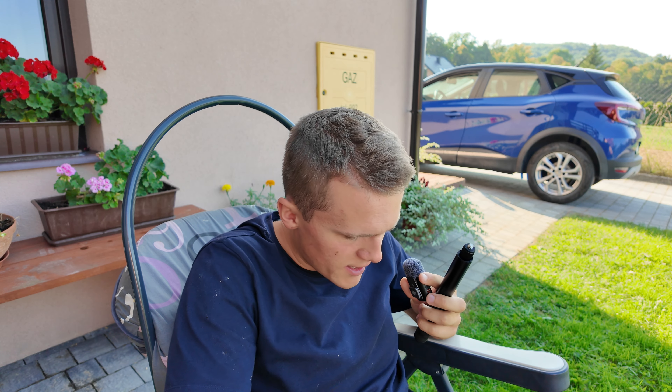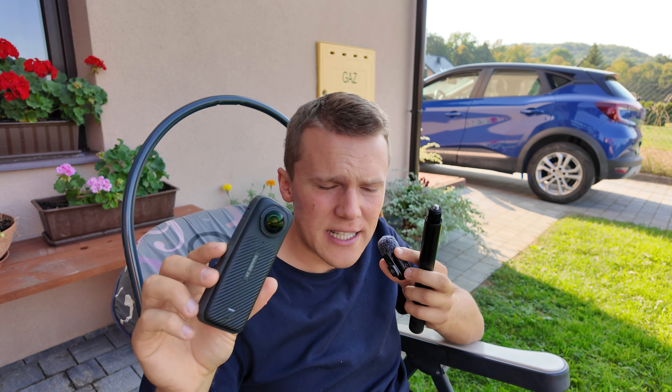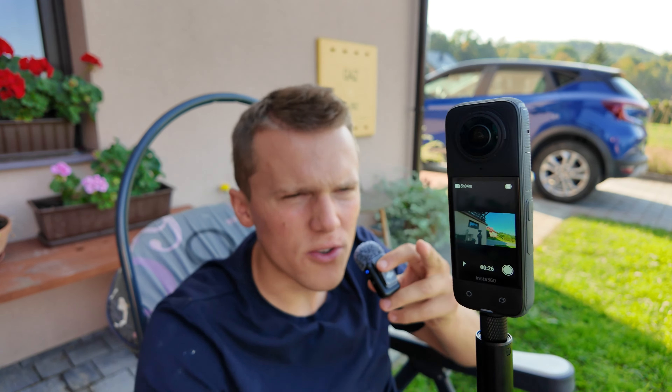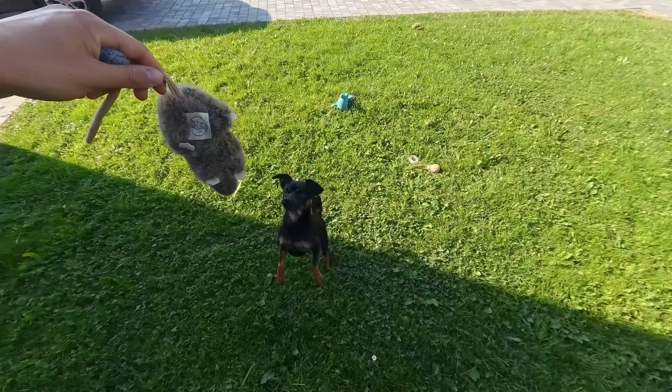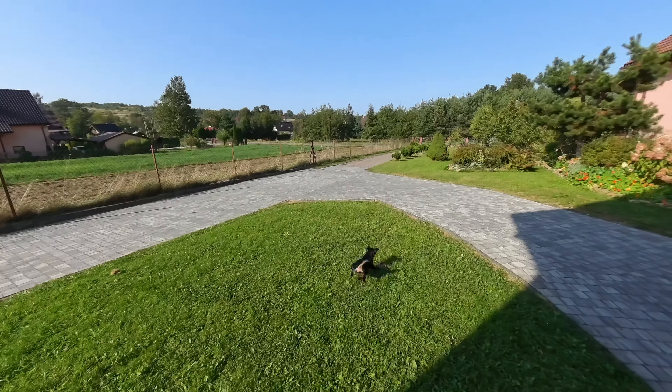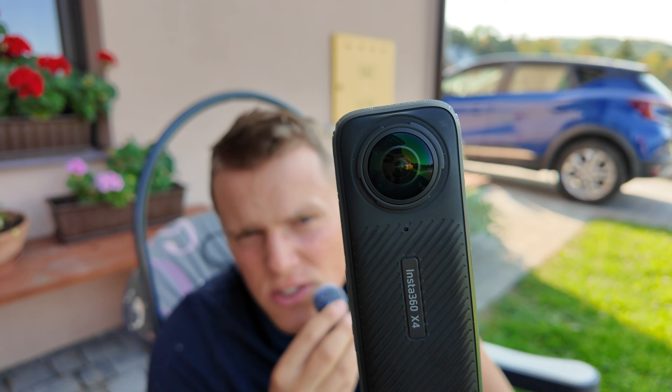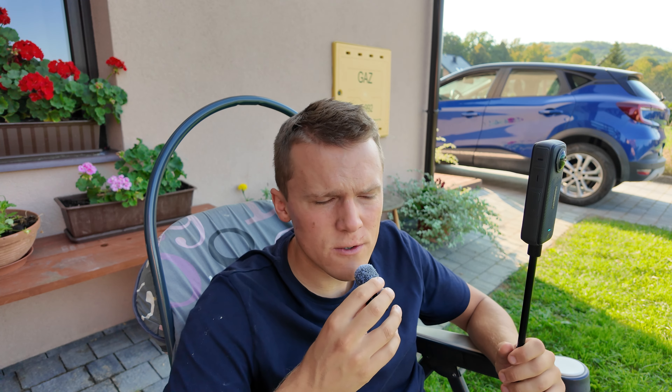I spent all day learning one thing: how to use this machine — the Insta360 camera. This camera records from every single side. I'm filming using the Insta camera, and now you can have a background. Here is one lens, and here is another, and it works by combining them. So far I was using only one lens at a time — you can record all of it but later you have to edit.